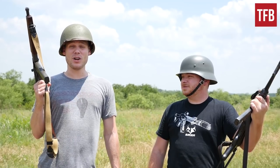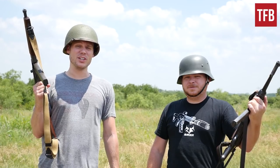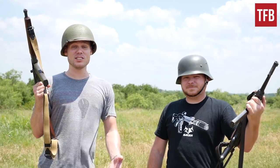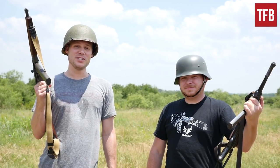We'd like to thank our sponsor, Ventura Ammunition, for providing ammunition for this test. Also, if you hit that subscribe button, we'd really appreciate it — it lets us know that you guys like what we're doing, which means a lot to us. Anyways, I'm Alex C. and I'm Patrick Carr. Thanks for watching TFB TV.